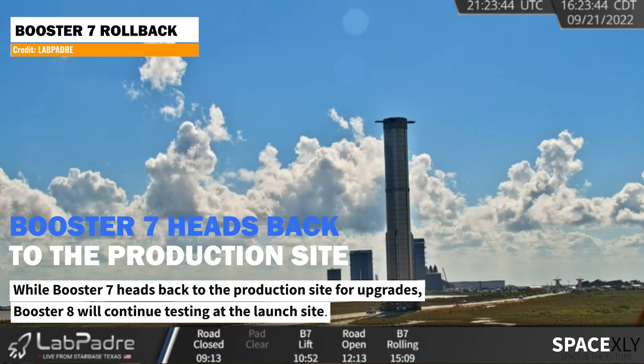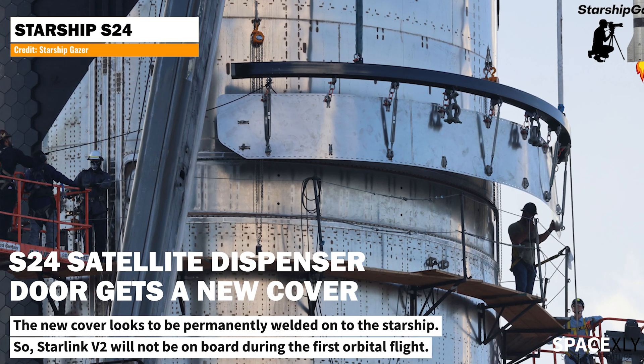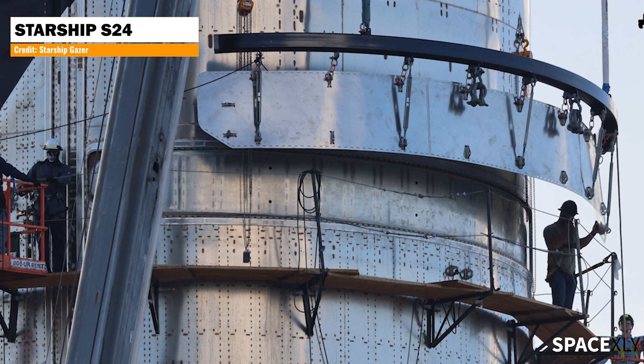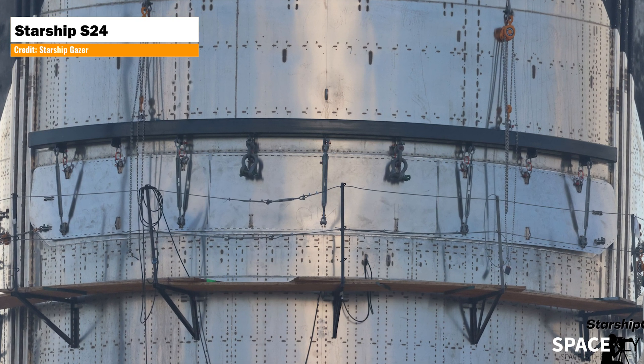Earlier, before the deluge test, Booster 7 was sent back to the production site for hardware upgrades. Starship S24's Starlink dispenser door got a new cover, and it looks like the new cover is welded over the door permanently. So earlier speculation of Starlink V2 deployment during the first orbital test flight is proven wrong.